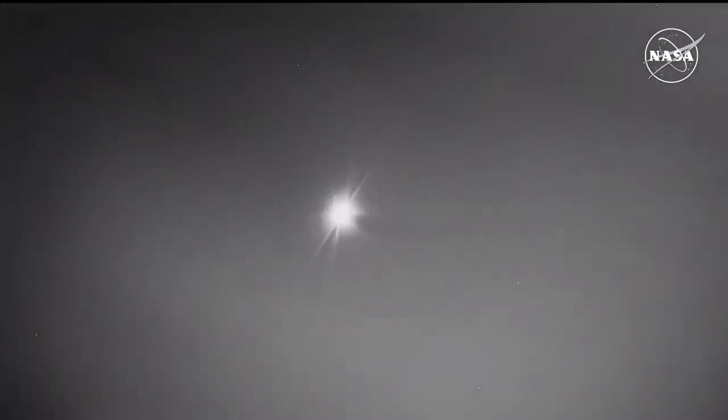This view is coming from the Cessna aircraft in the vicinity of the landing site, from a little lower altitude — about 6,000 feet — whereas the WB-57 is about 16,000 feet up. We are now just 6 minutes and 22 seconds away from landing. We should also be just a couple of minutes away from the forward heat shield jettison, which will bring on the drogue parachute deploy followed by the main parachutes.